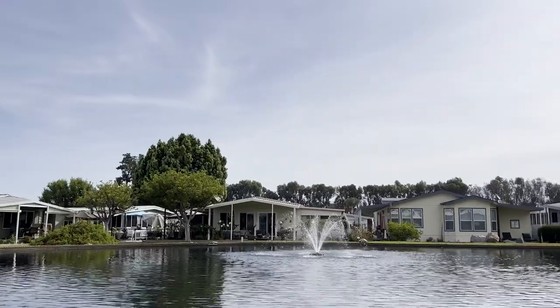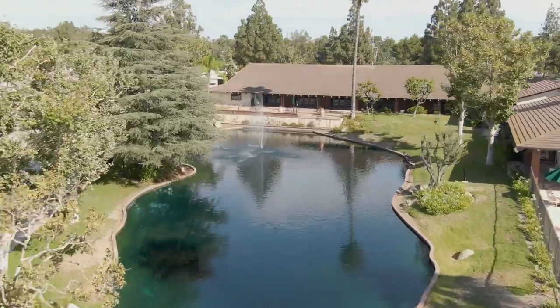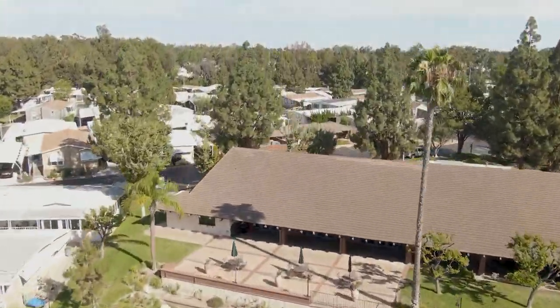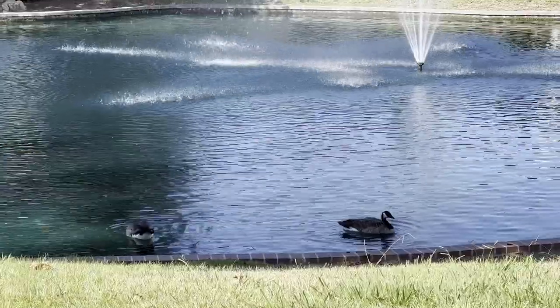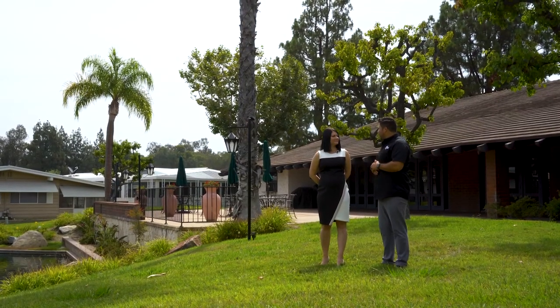This is my favorite part of the community — you can enjoy nature, there are birds chirping, ducks swimming around, and the sound of the fountain and water. I would love visiting my parents if they lived in this community.